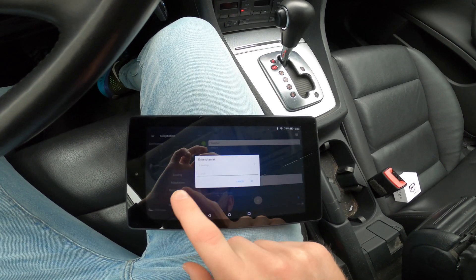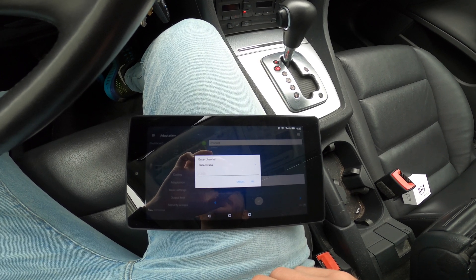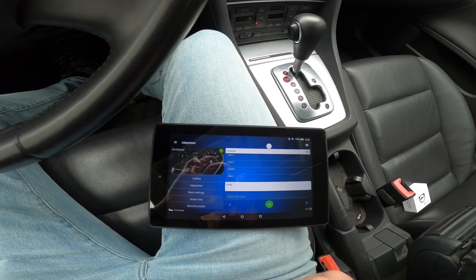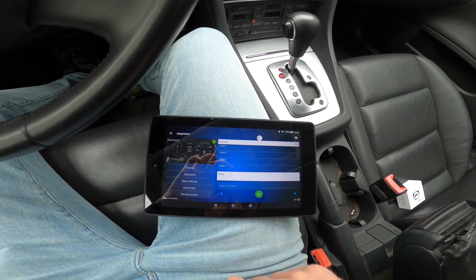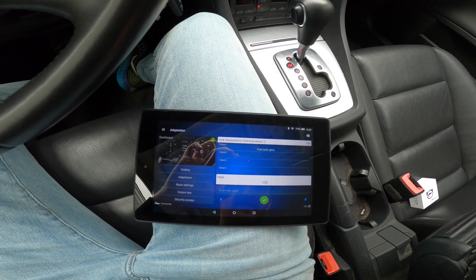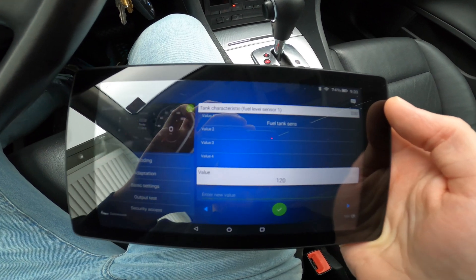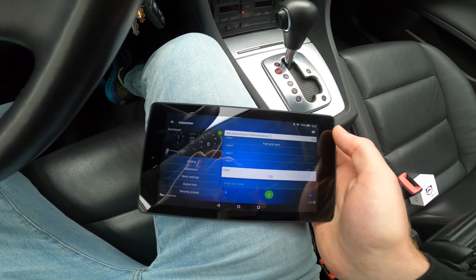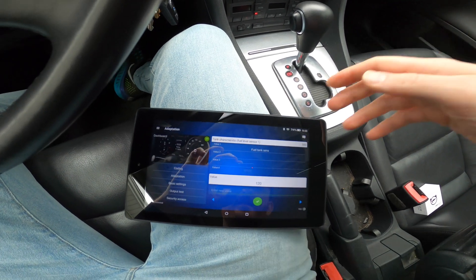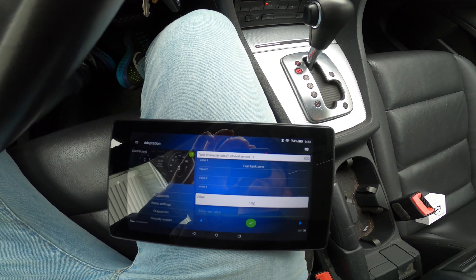I'm going to go into adaptation here. What we need to do is go into channel 30 — enter in 30. The value should be 128. The value shows 120 at the moment, which is an interesting development. I wonder if this has been changed in the past. The original factory value would be 128.